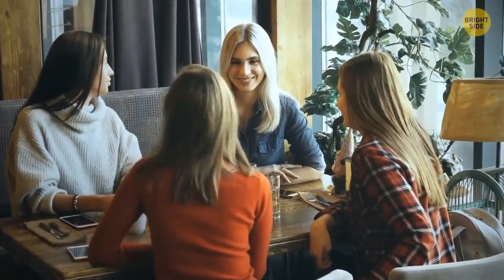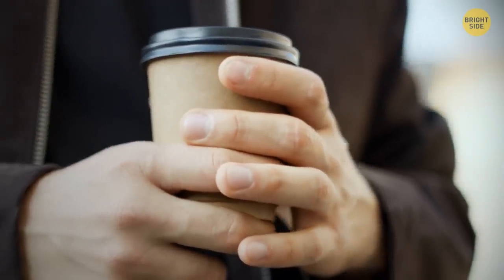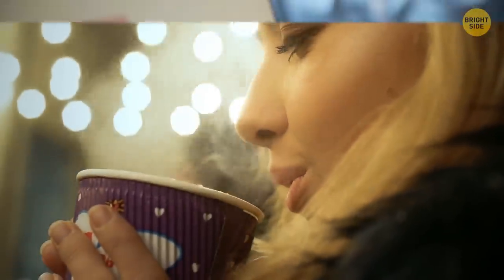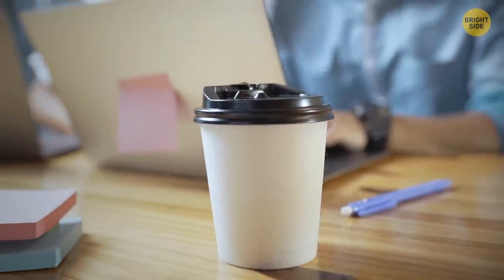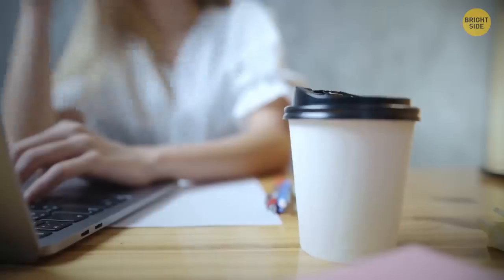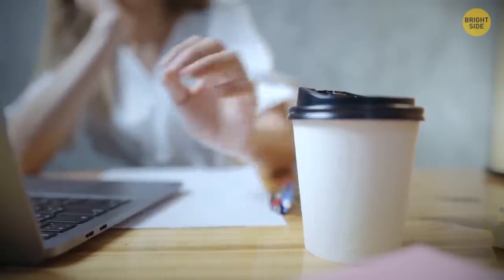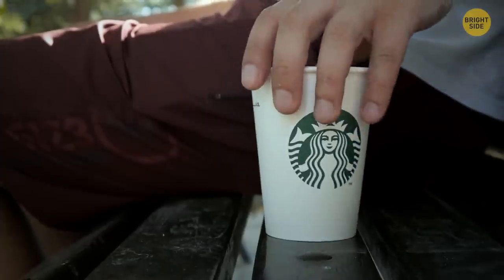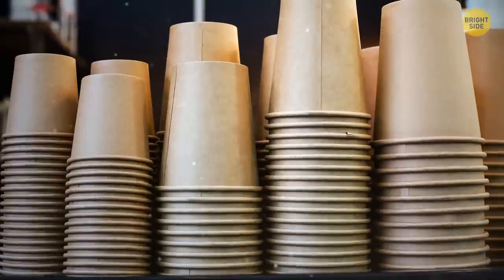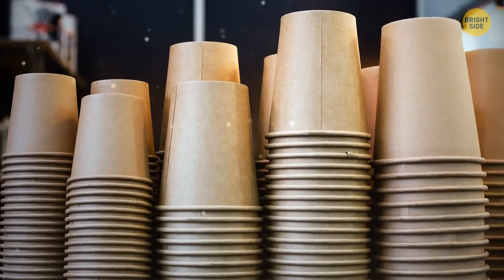Whatever coffee shop you go to, all the disposable cups look exactly the same — only the logo changes. The secret is the special shape: the top is always wider to accommodate your nose while drinking, and the bottom is always narrower so that anyone can hold it easier, even with a small hand. This width difference also allows the cups to stack.